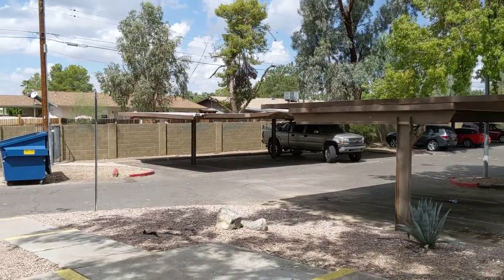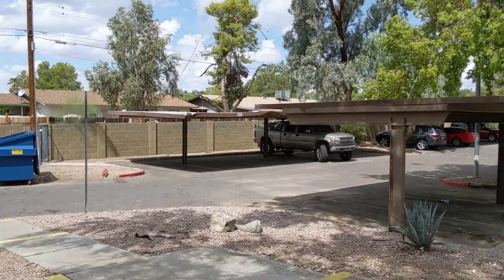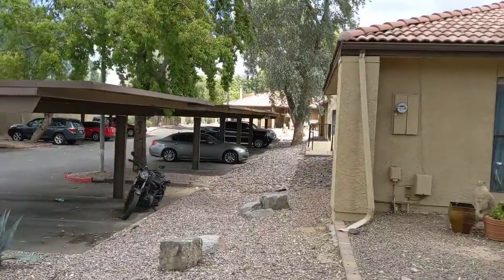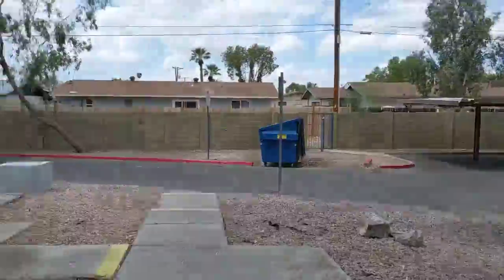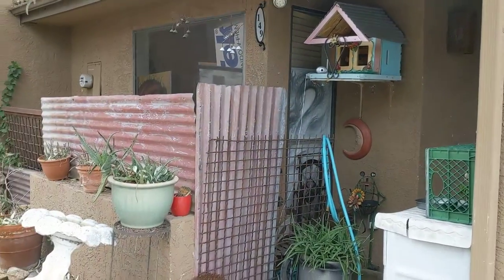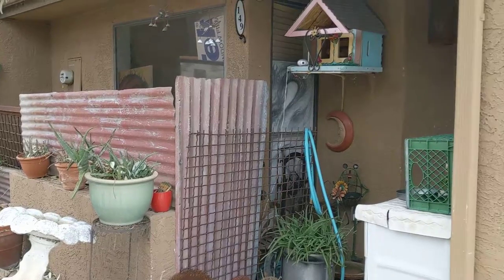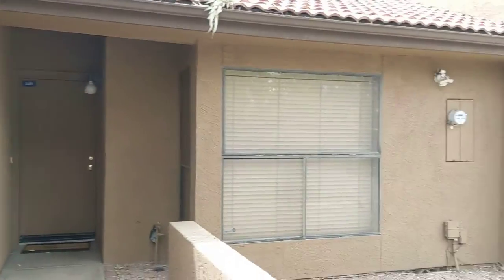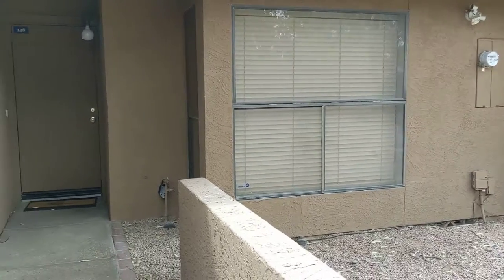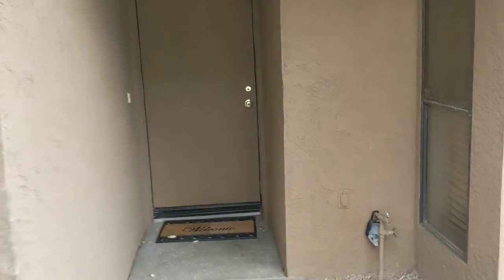I am at unit 148, the one listed for 120. This is the parking area, so here's the front of the unit, here's the neighbors next door. That window right there is for one of the bedrooms. So we're walking into the front door.